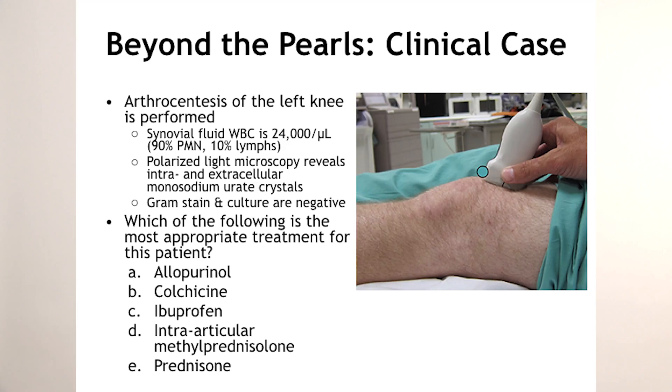Which treatment options would I probably not want to give this patient? Prednisone — with someone with poorly controlled diabetes and pain in only one joint, is that a good time to blast someone with prednisone? Probably not; those blood sugars are going to go up. What about ibuprofen in someone with renal failure? That doesn't sound like a good idea either. So let's take prednisone and NSAIDs off the list.